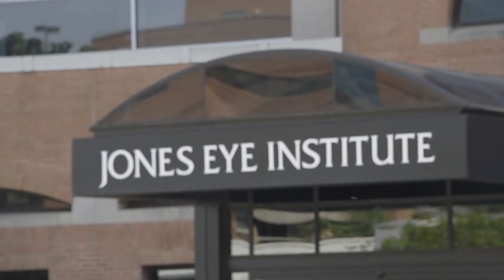My name is Nicholas Russell. I'm from Little Rock, Arkansas, and I'm in the OMT program. What I like most about the program is that we have so many great minds here at the Harvey and Bernice Jones Institute.